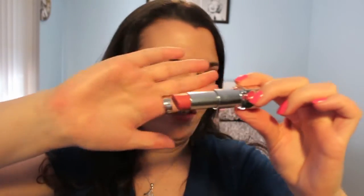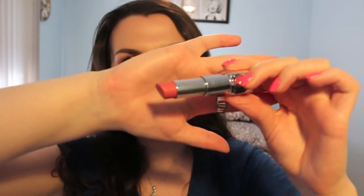Next is Rose. When I first saw it and swatched it I thought it was going to be like a pinky nude — like Magnolia's pinkier, slightly darker cousin. But it's not a nude at all. It's a nice warm-toned rosy color. They named it very, very well. It's a nice warm rose-brown color that isn't too dark. I quite like this shade.